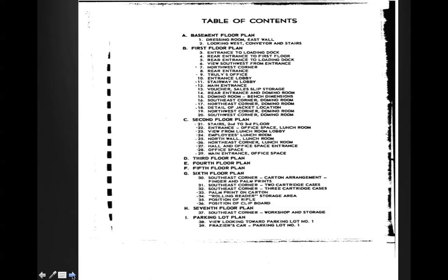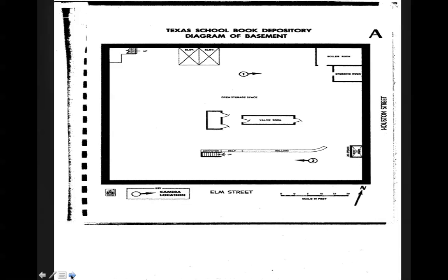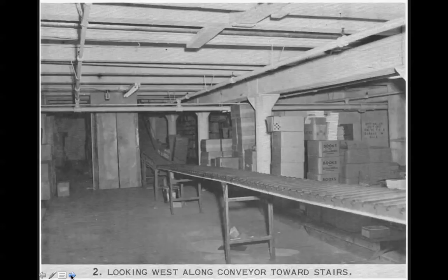We'll take a look at the parking lot — we'll see the view towards parking lot number one and Fraser's car in parking lot number one. Texas School Book Depository. Here's a diagram of the basement. Incidentally, at the end of this presentation, you'll have a contact point for me if you'd like a hard copy. We can get it to you for just shipping and handling costs, no profit intended, but we can get you a hard copy or copies of the PowerPoint slides. Here's the dressing room located on the east wall of the basement.